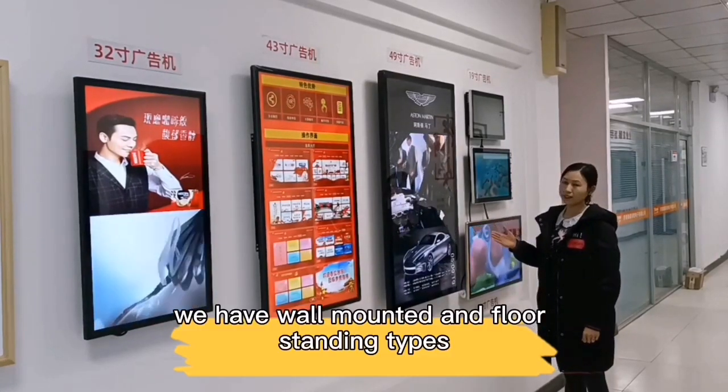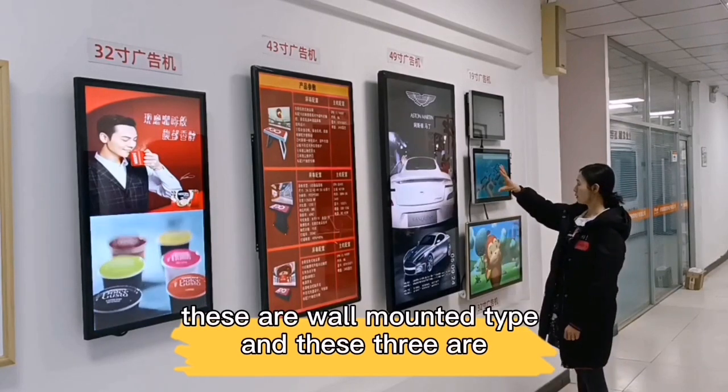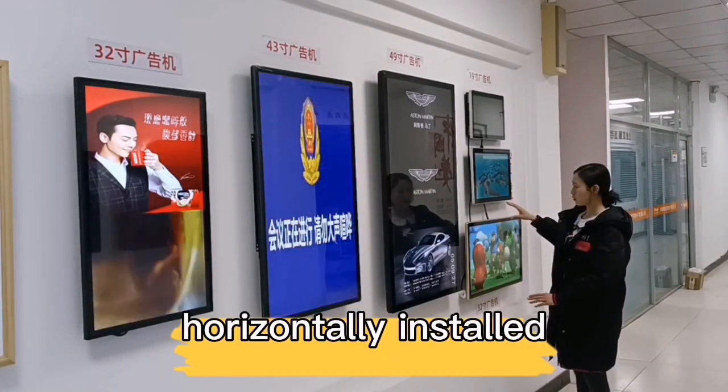We have wall-mounted and floor-standing steps. These are wall-mounted steps. These three are horizontally installed.